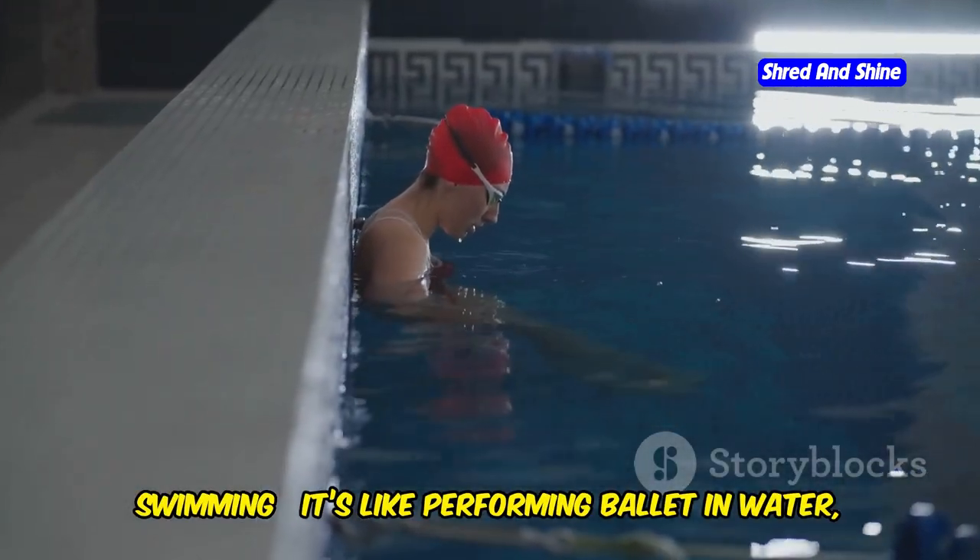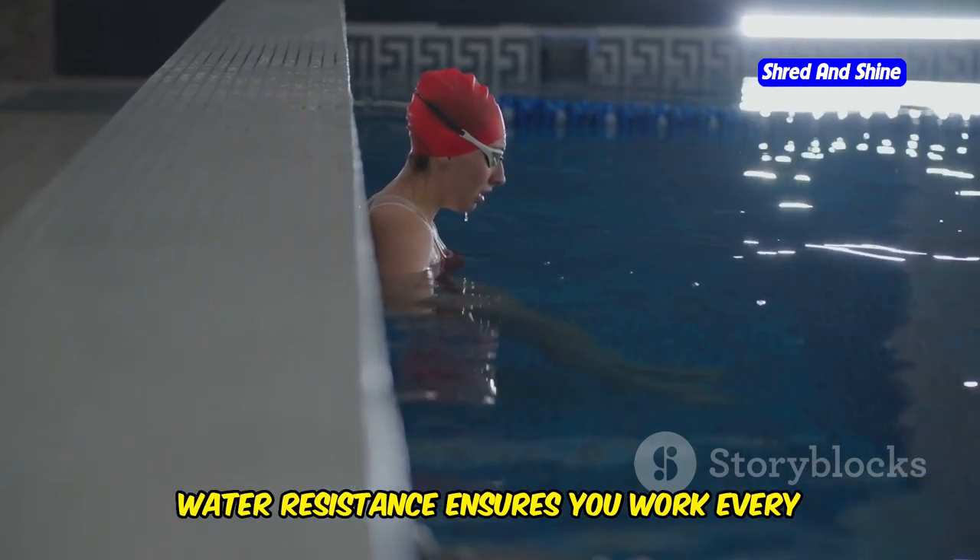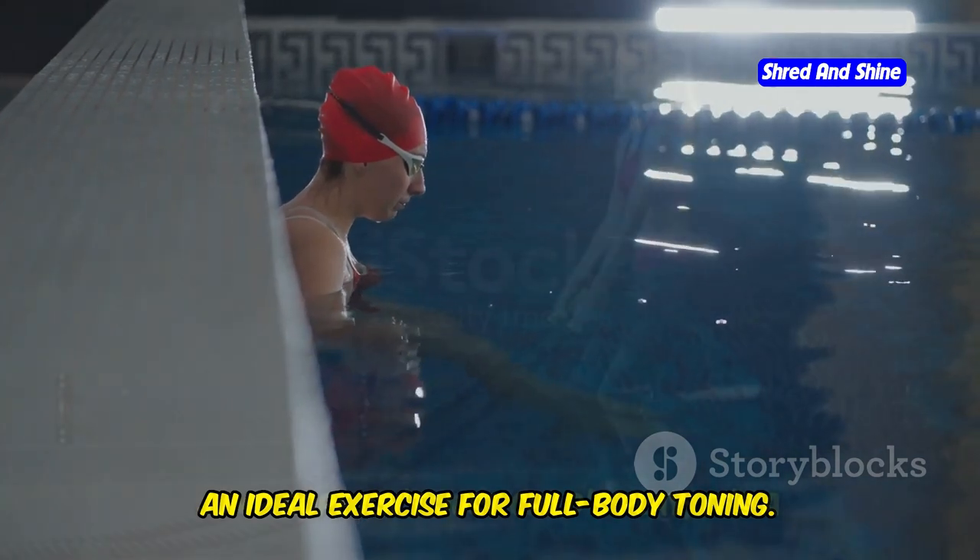Swimming. It's like performing ballet in water — graceful, yet demanding. Water resistance ensures you work every muscle group, making it an ideal exercise for full body toning.